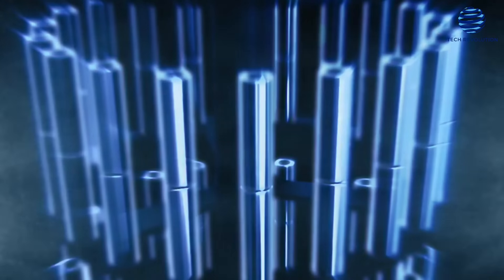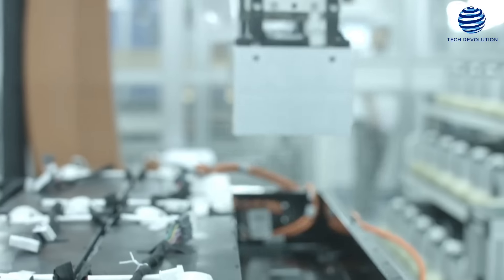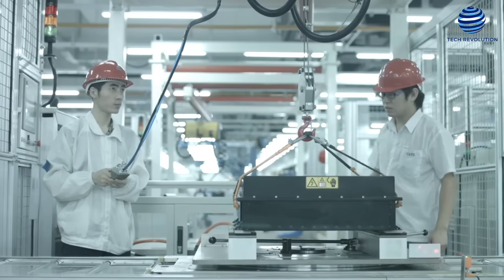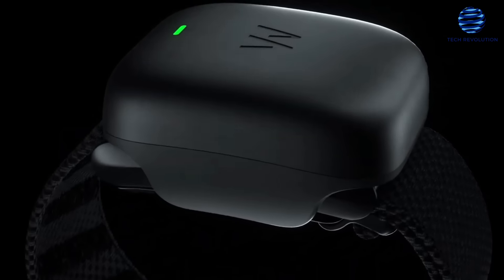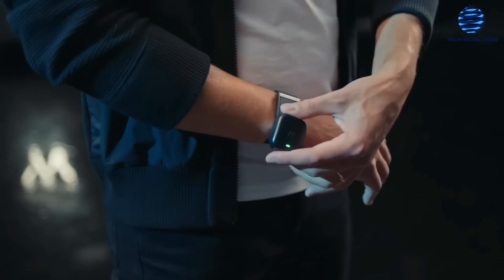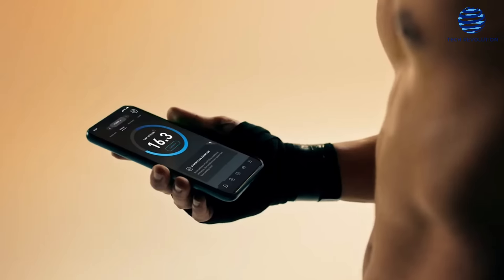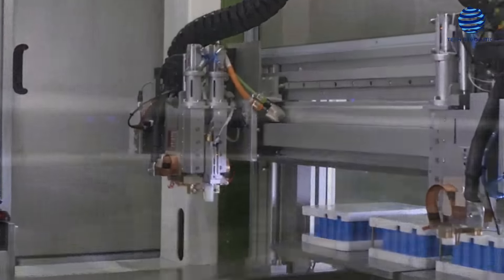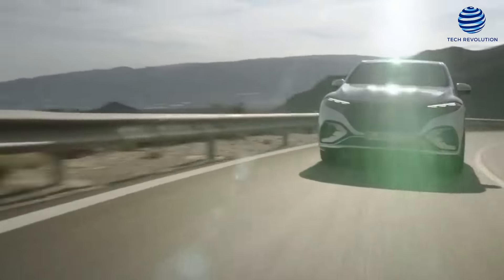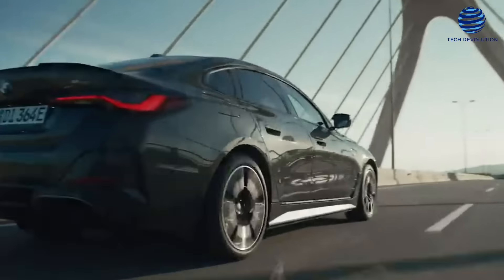In 2011, Sila Nanotechnologies was developed by Alex Jacobs and Professor Gleb Yushkin of the Georgia Institute of Technology. The corporation is now improving lithium-ion batteries, with the goal of making them 50 to 100 percent better. Sila's invention enhanced the Whoop fitness tracker's battery life, which added capabilities including a skin temperature sensor, heart rate monitor, pulse oximeter, and sleep coach with haptic alerts. The new battery will be used to power EVs as well as consumer goods, and Sila is currently collaborating with Daimler and BMW following the success of Whoop 4.0.